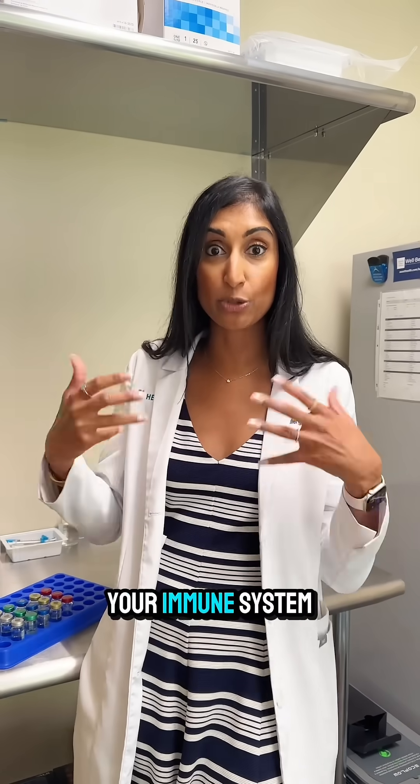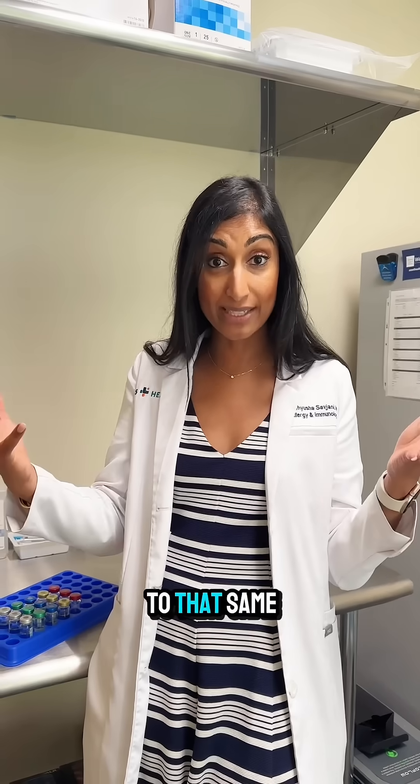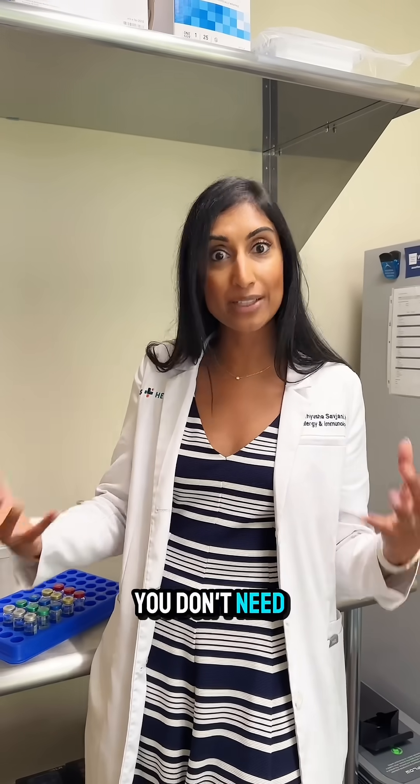We start with that amount and give injections at gradually increasing doses, maybe twice a week or once a week. As you get into higher doses, your immune system starts learning how to tolerate those substances. When you're out and about and exposed to that same thing you were allergic to before, you find that you don't have the same symptoms anymore, you don't need those medications anymore, and life can be better.